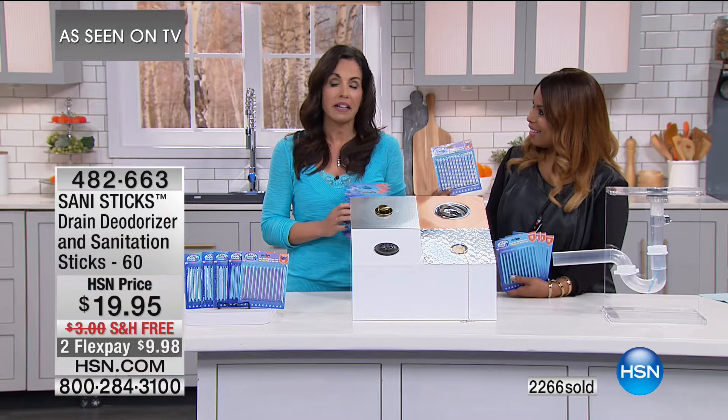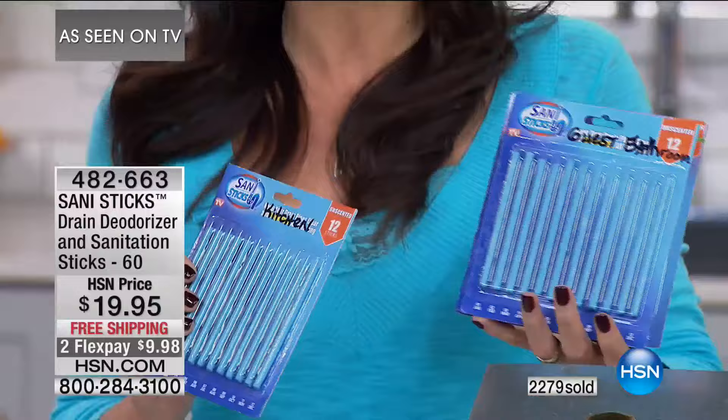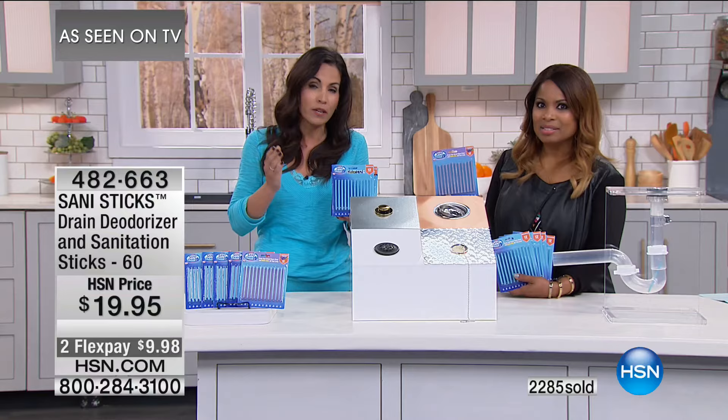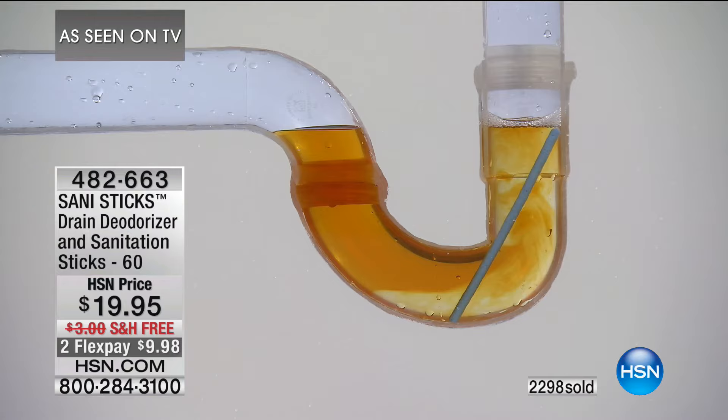You're going to get five packs. Count your drains — I label mine: kitchen drain for a whole year, guest bathroom drain for a whole year. For an entire year, you won't have to worry about this problem. Because when this problem happens, you'll have to pour harsh chemicals down there, which cost money. Or worst case, you're going to have to call a plumber.